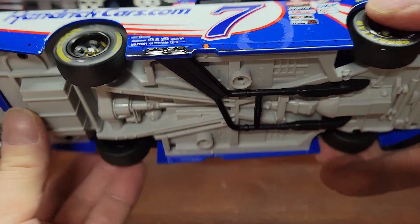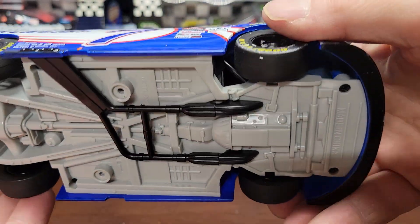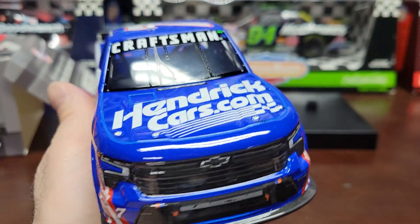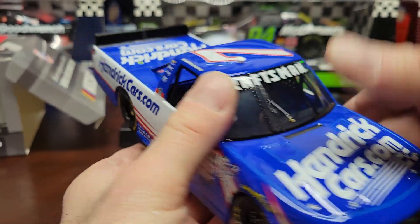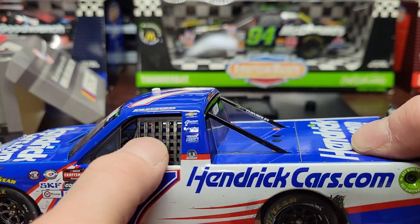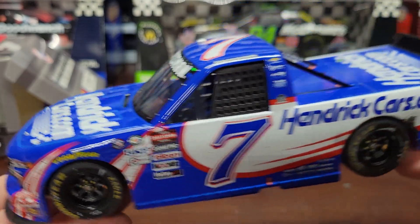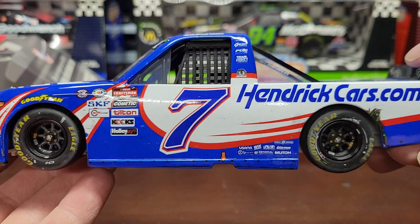If you even look underneath there, there's no engine, no detailed engine — obviously you can't even open up the hood. There are no real flaps, and this should be like fabric but it's hard plastic. Come on, are you kidding me? I spent a hundred dollars on this truck and I feel like I'm not even getting my money's worth.